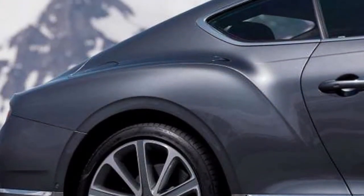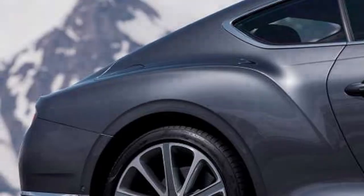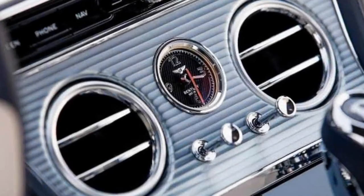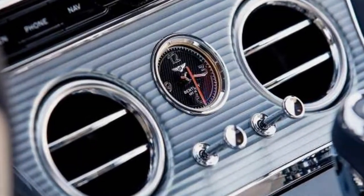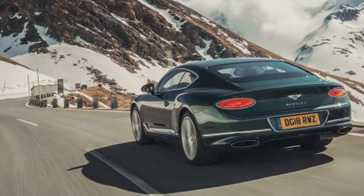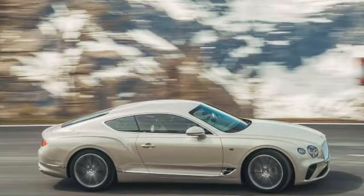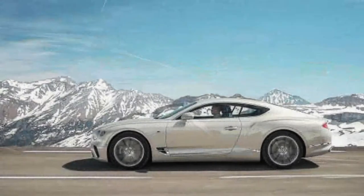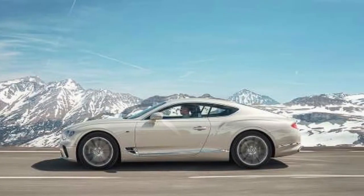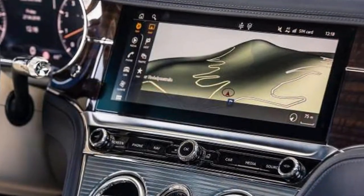Starting with what's under the hood, the familiar 6.0-liter twin-turbo W12 is now good for 626 horsepower and 664 pound-feet of torque. This is roughly the same engine that made its debut in the Bentayga, though in the Bentley SUV it makes only 600 ponies. The engine block is also modified for Continental GT duty, because a drive shaft to power the front wheels has to travel through the block itself.